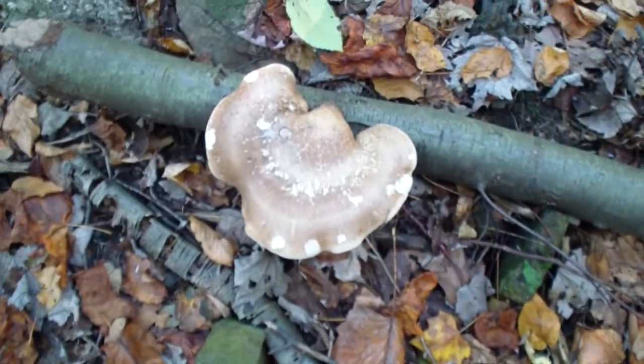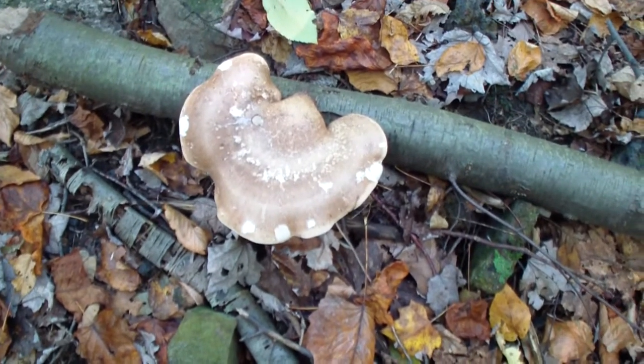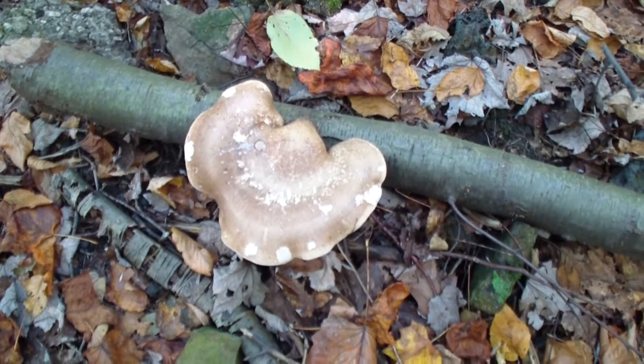Not a good example of the shape, but when they say they get 10 inches across — that bad boy there is every bit of 10 inches. I need to start carrying a ruler with me.